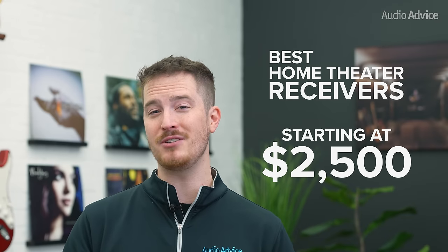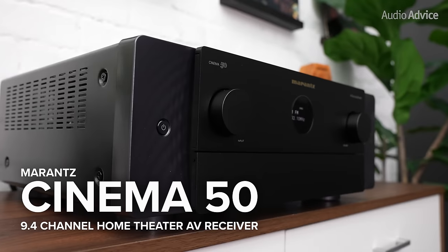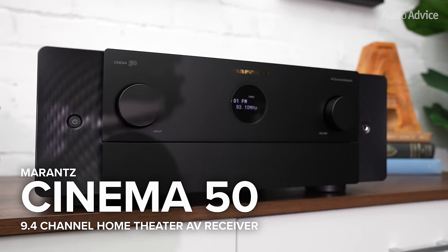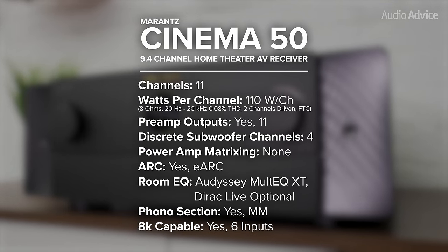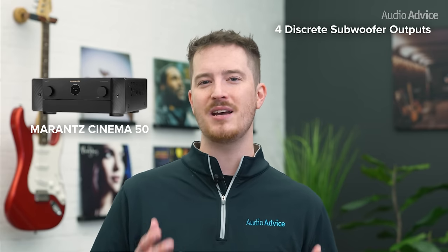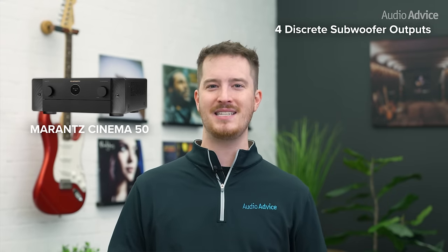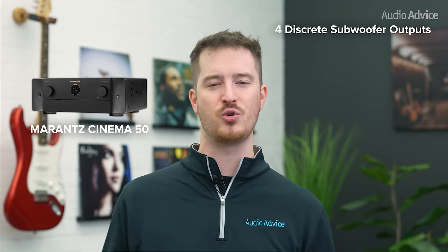When we move into the level of home theater receivers starting around $2,500, we get into some models that have some seriously good amplifiers inside — bigger power supplies and some serious weight. This is the case with the Marantz Cinema 50, with its great amplifier section and pretty serious weight of almost 30 pounds. The 11 channels of processing with 9 amps let you do several different home theater speaker configurations. By adding a 2-channel power amp, you can go to a full-blown 7.4.4 system. It actually has 4 discrete subwoofer outputs for home theater fans who are serious about their bass. Multiple subwoofers provide a much more even bass response, and there's nothing like feeling the bass slam of 4 great subwoofers. With the Cinema 50 you can calibrate them each separately, which is just super cool.